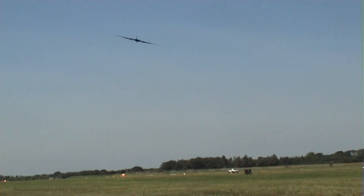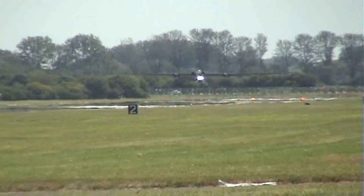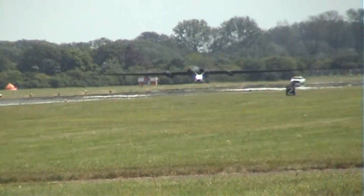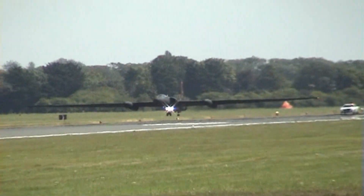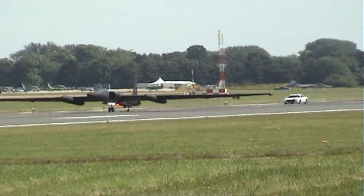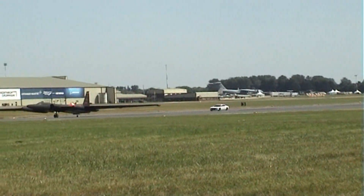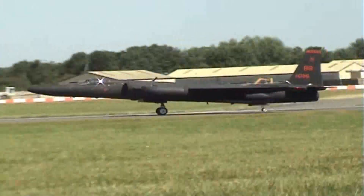9780 ERS, part of the 9th Reconnaissance Wing headquartered at Beale Air Force Base — a very privileged slot, getting to join the U-2 program. And there you can see the chase car in pursuit as the U-2 rolls down the runway.